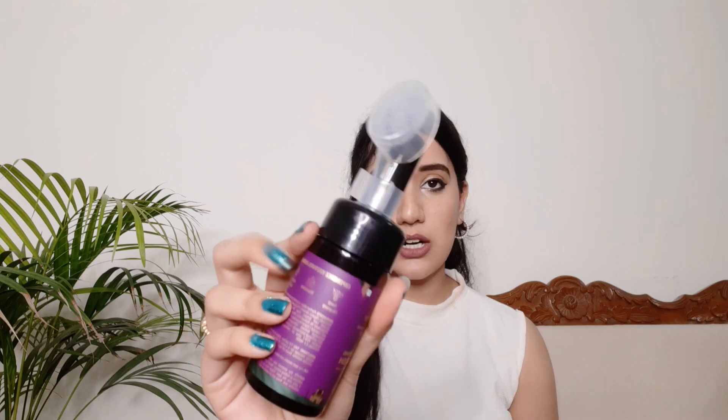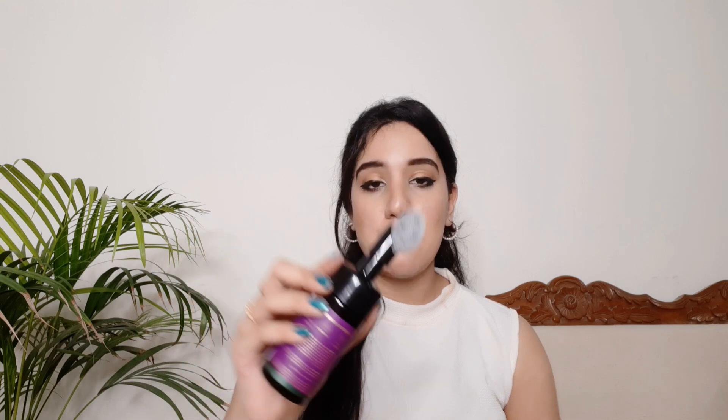This is how the product looks — it is a foaming face wash and you get a brush on top of it. The bristles are quite soft, so you can easily use this daily. It also kind of exfoliates your skin, so it's a good product.